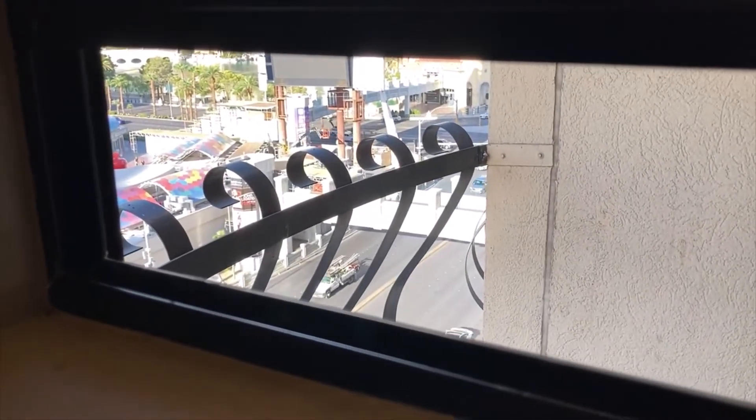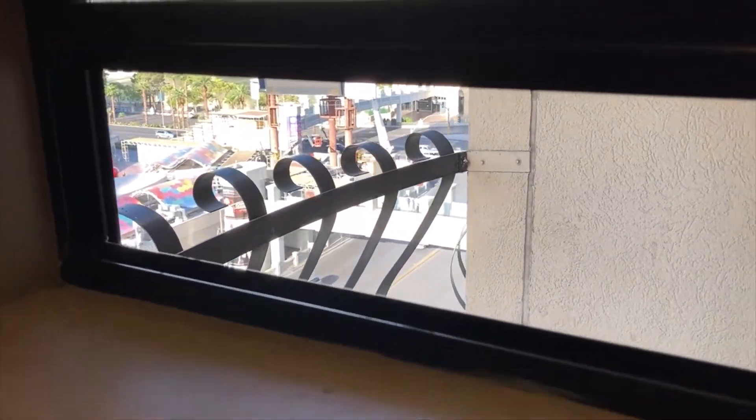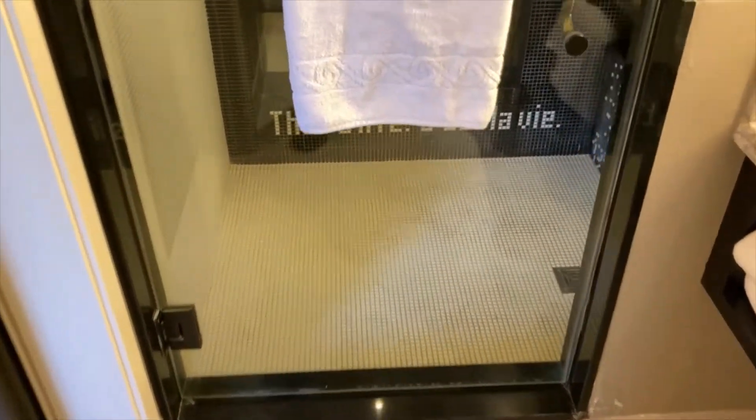You do have a window too, and you can breathe in the fresh Las Vegas air — not to mention the noise. It's pretty noisy here when you get close to the window. Pretty good sound.